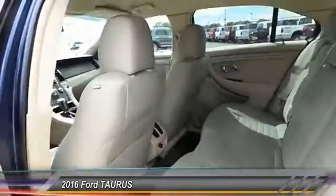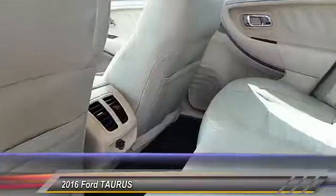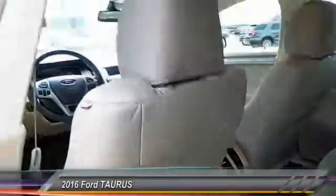This vehicle has less than 100 miles. Here are some of this vehicle's great options: backup camera, center armrest, power door locks, power windows, center console, reclining seats.